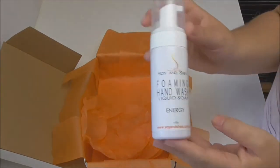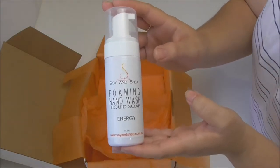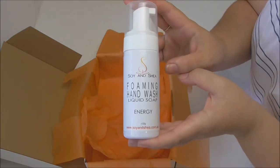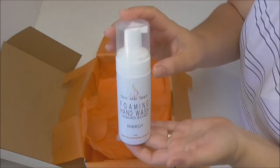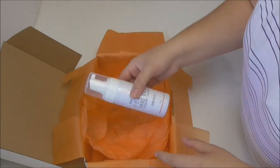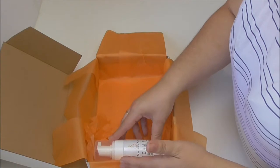The first item going in is this foaming hand wash liquid soap. It's a detergent-free foaming hand wash that I've created from scratch using traditional soap making methods and using only vegetable oils. It has a foaming mechanism so it dispenses just the right amount of foam to wash your hands without leaving all that soapy residue behind.